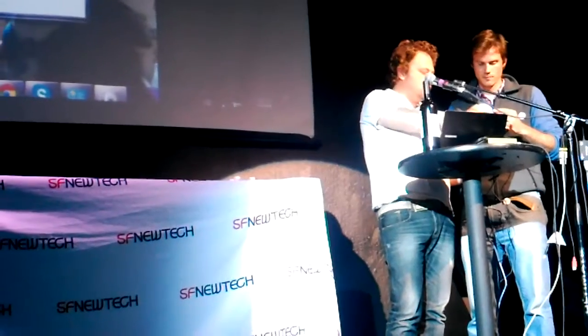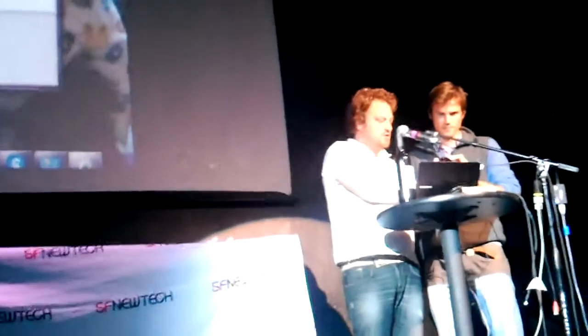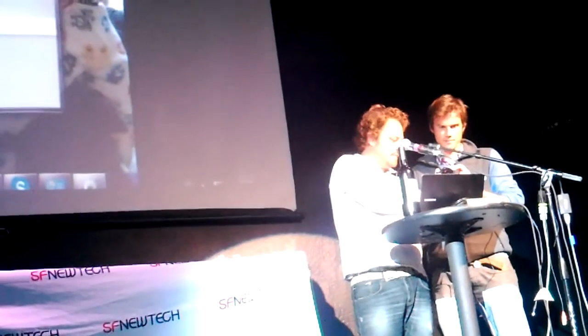I'm going to try to make a demo, let's see if it works. I'm launching the application, so I just scan the bottle.